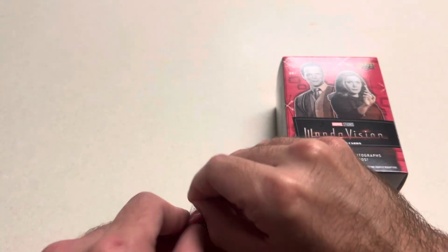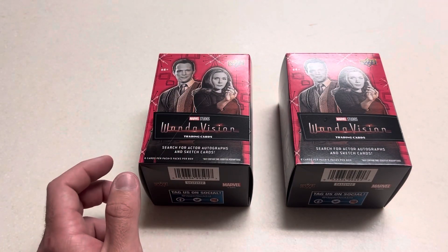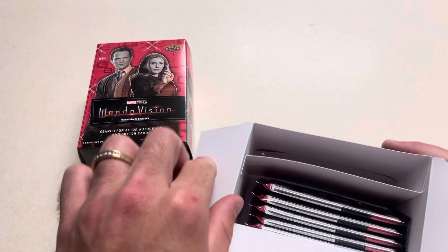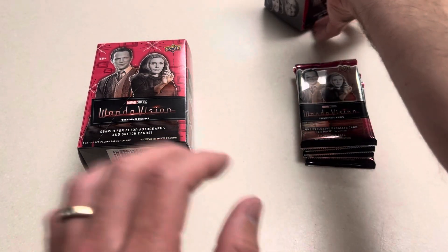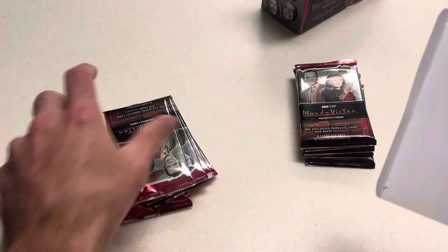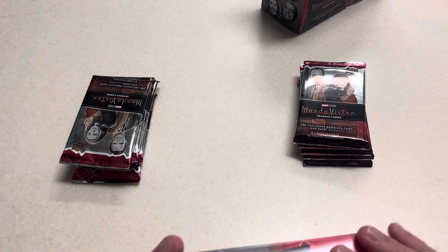Rather than like a lot of sports sets where you can get an autograph and it's a player you have no clue who it is. All right, there are our five packs. Just like last video I took all the packs out, we'll get them all out, mix them up. One of those felt kind of heavy — this group of packs feels heavier, so we'll see if that means anything.